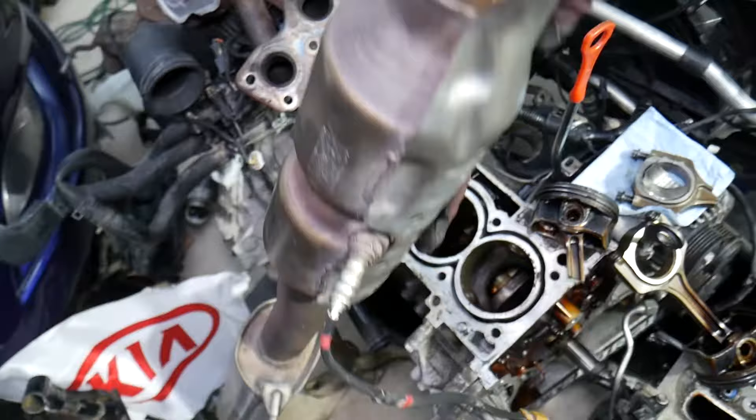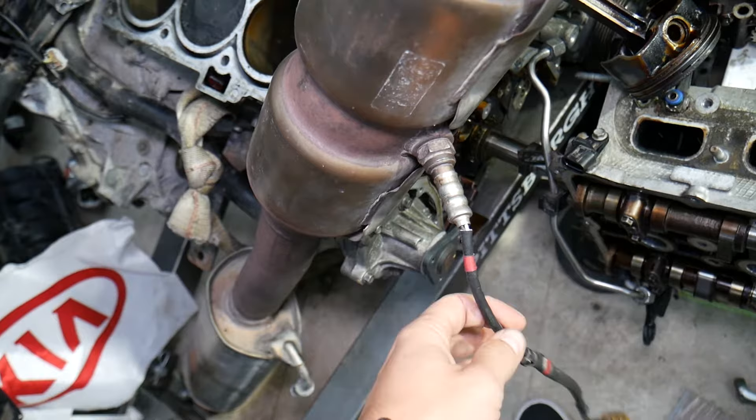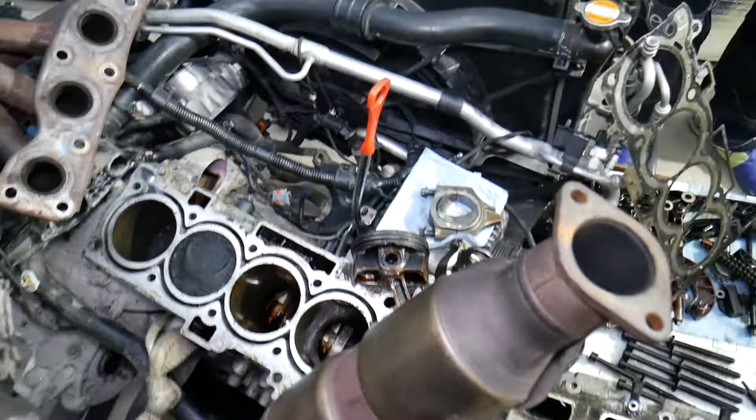When you have that rotten egg or sulfur smell, you may even have a code for the catalytic converter — such as P0420 — or in some cases a check engine light relating to oxygen sensors as well.